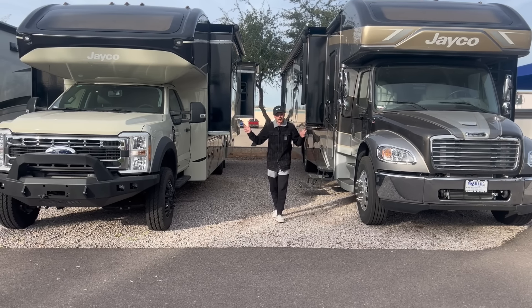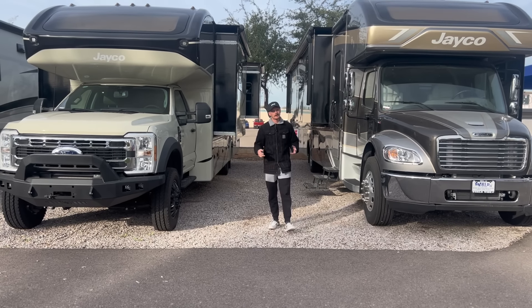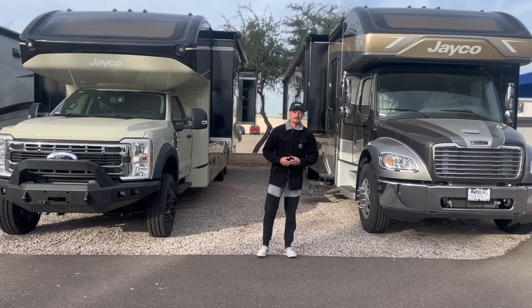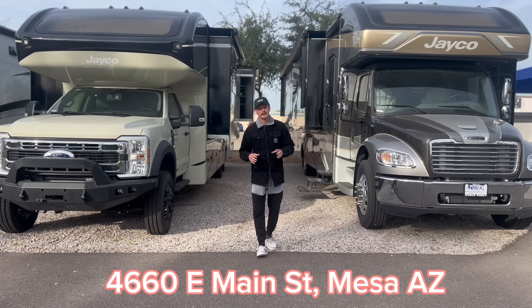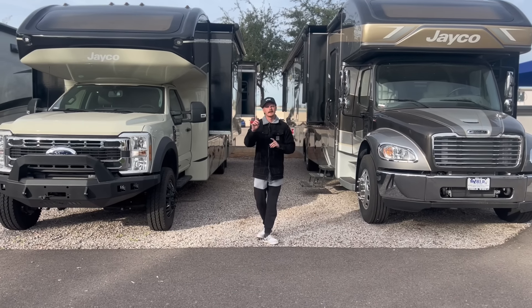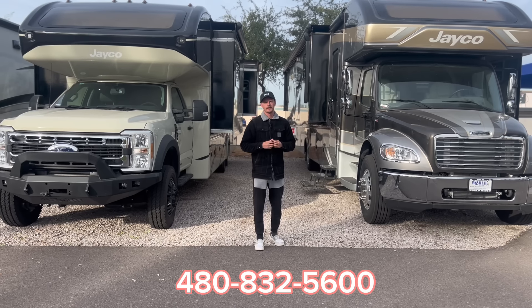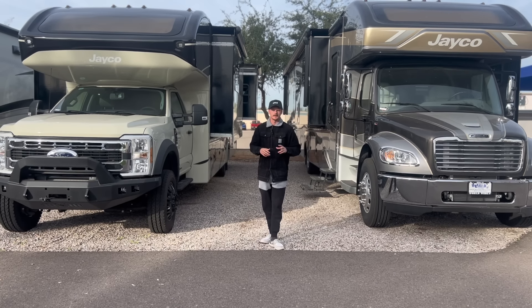And that concludes this one, folks — thanks for tagging along! If you're in the market for either one of these Senecas, any motorhome or travel trailer, come on down to Worldwide RV, located at 4660 East Main Street right between Higley and Greenfield, or simply give us a call at 480-832-5600. Thanks for watching — hope to see you soon!